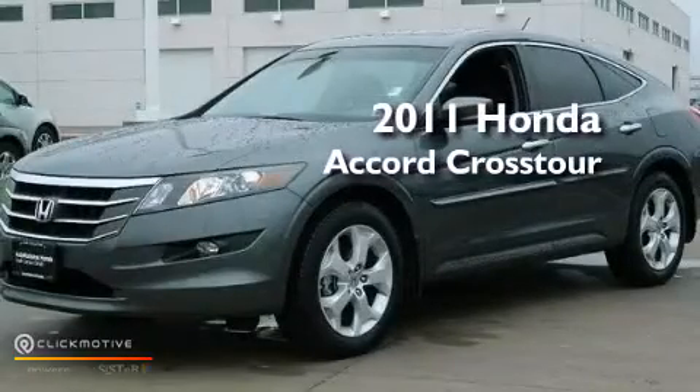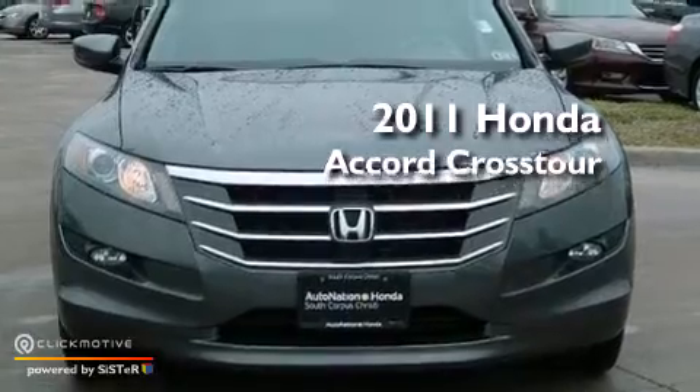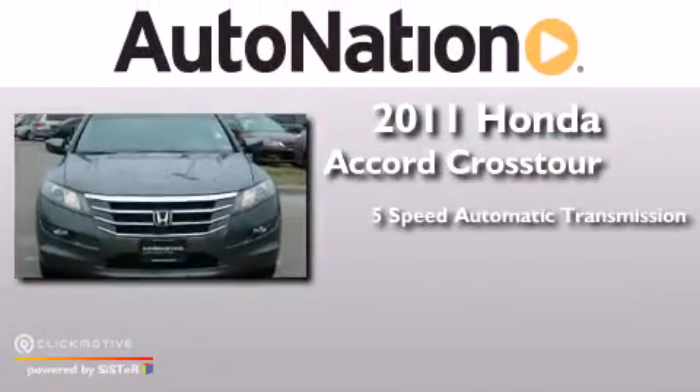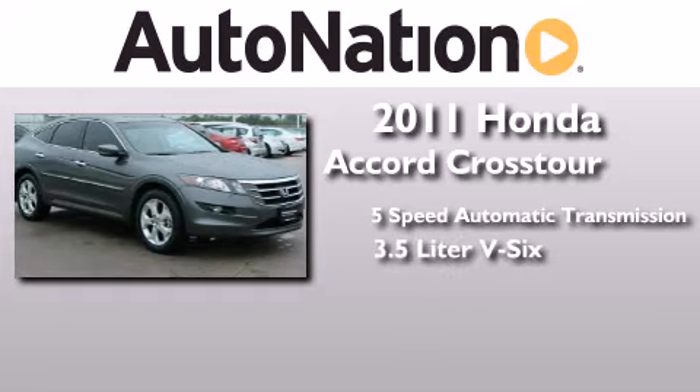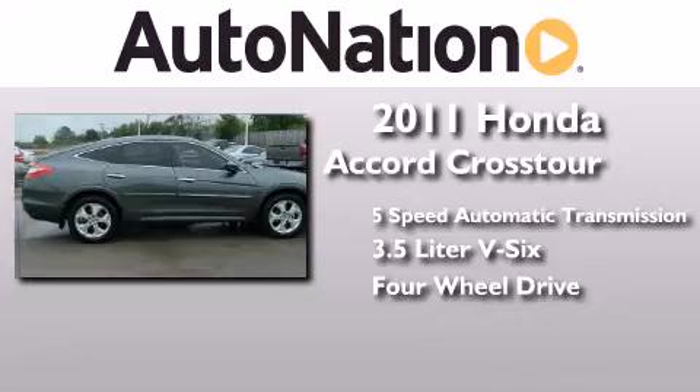This is a certified pre-owned 2011 Honda Accord Crosstour. This wagon has a 5-speed automatic transmission, a 3.5-liter V6, and the added safety and control of 4-wheel drive.